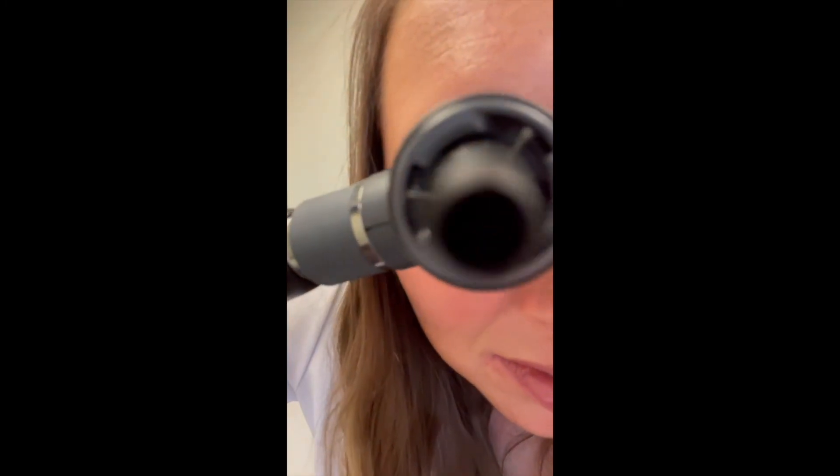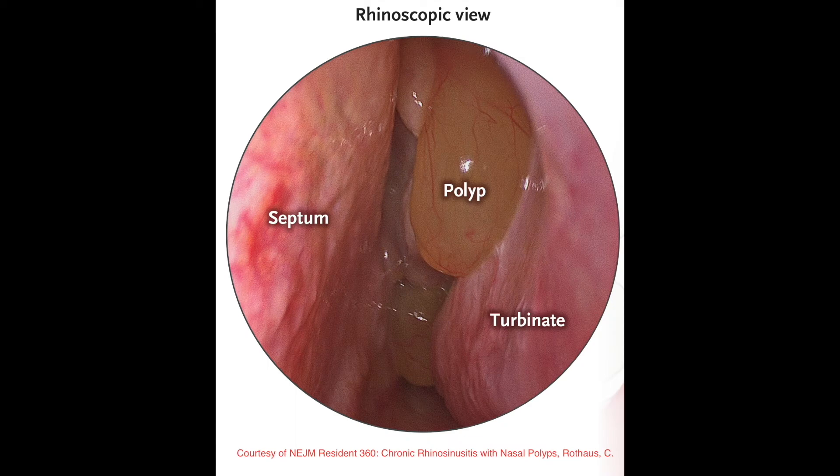Let's take a look at what we're seeing. On the left is the septum, or the middle part of the nose that divides the two nostrils. On the right is the inferior turbinate, a structure within the nose that helps warm and moisten the air that travels through the nose. In the middle is a classic appearance of a polyp, which should be open space. No wonder you're feeling congested.